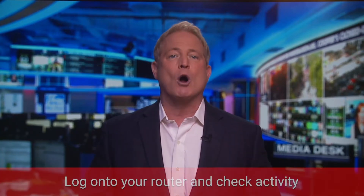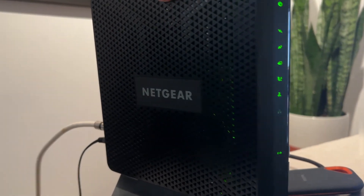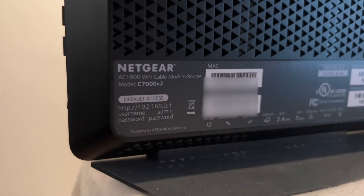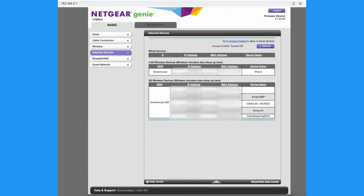Another way to check is to log on to your router and check the activity. Look at the back of your physical router and follow the steps on the bottom or back of it to log in, or log into your network's app or website if there is one. You'll be able to see which devices you don't recognize and remove them from your network.